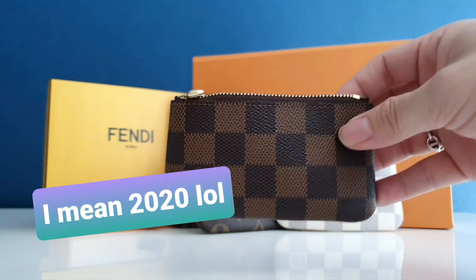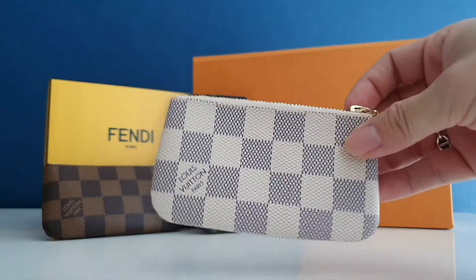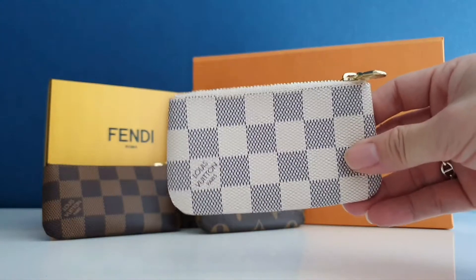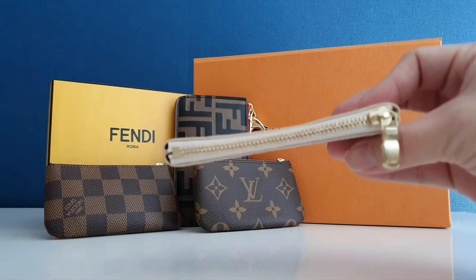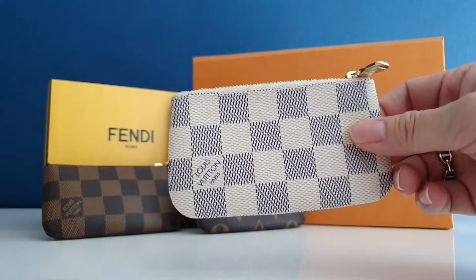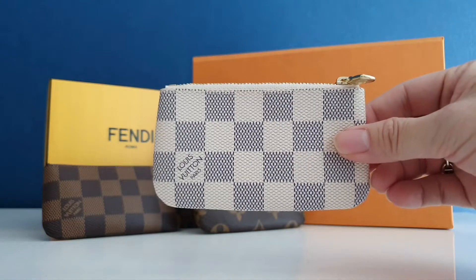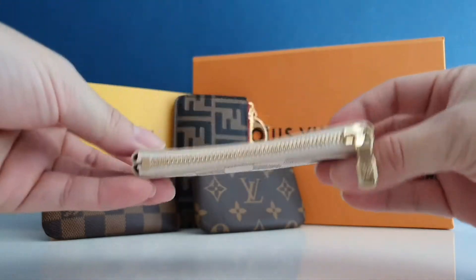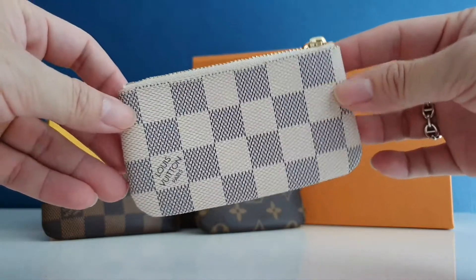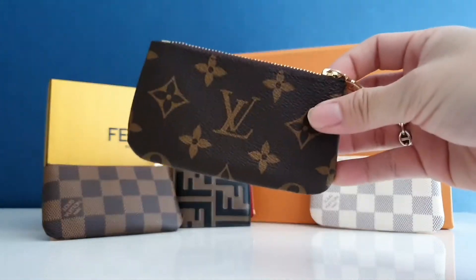That's why I wanted to add another key pouch to my collection. Around the middle of this year I was lucky enough to get the Damier Azur, which is very hard to find because it's always sold out on the Louis Vuitton Thailand website. I checked online and found only one left at the Phuket boutique in the south of Thailand, so I contacted the call center and they ordered and shipped it to my home. I'm so glad to have this — my first Damier Azur.